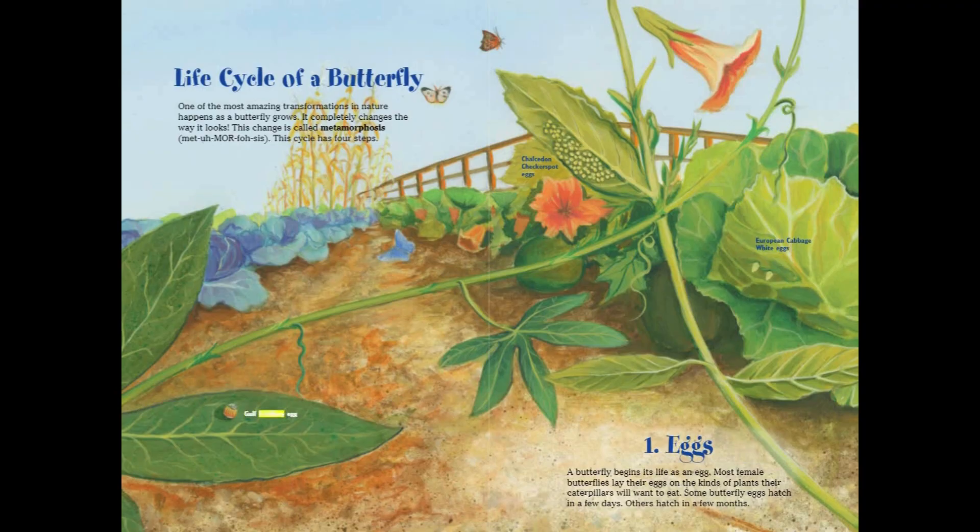A butterfly begins its life as an egg. Female butterflies lay their eggs on the kinds of plants their caterpillars will want to eat. Some butterfly eggs hatch in a few days. Others hatch in a few months.